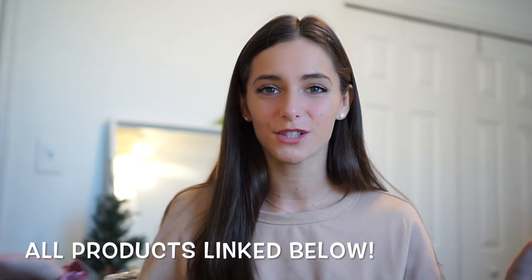Hey guys, it's Carly and welcome to or back to my channel. Today I'm going to show you guys all of my favorite products of 2018 from beauty, wellness, and fashion. So first we're going to start with beauty.